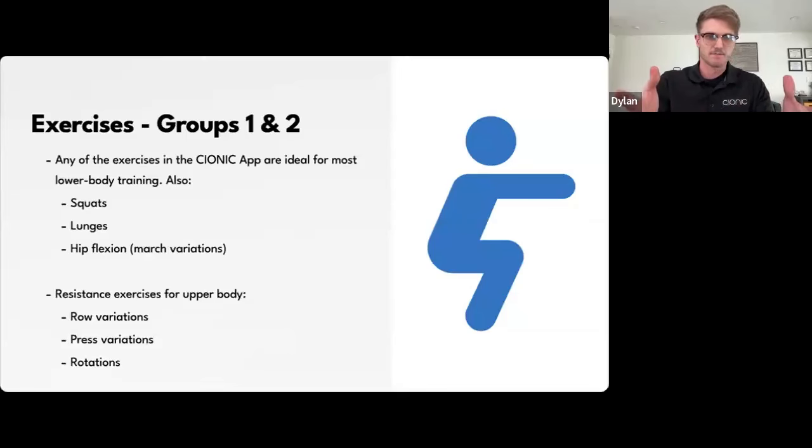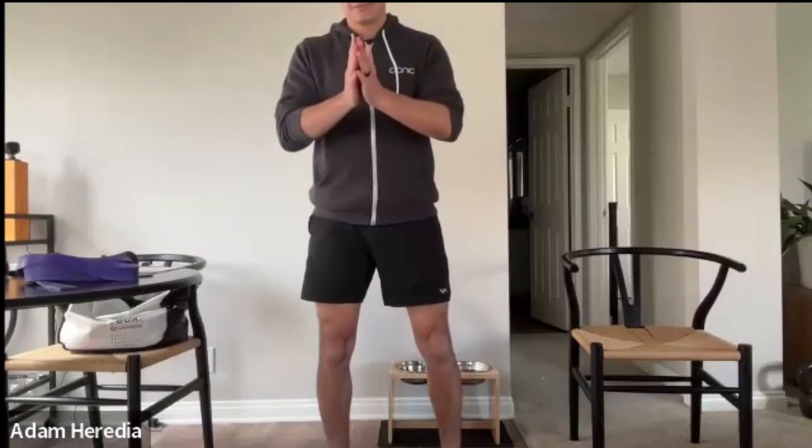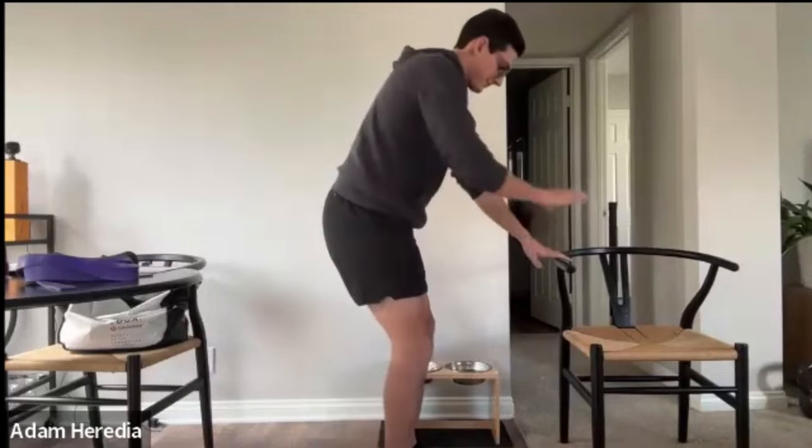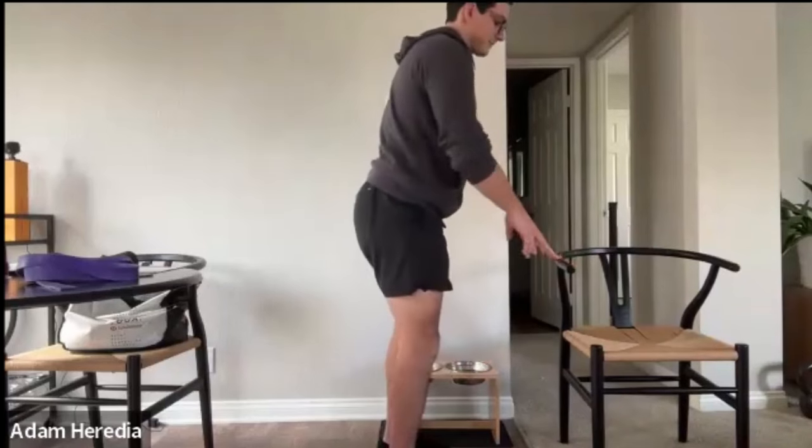You can apply as much pressure with your hands on the chair as you need — more pressure makes the exercise easier, less pressure makes it more challenging. Adam can also hold something at hip level, like a counter or bar stool, as a point of stability. Even a wall works. There are many variations of the squat. A sit-to-stand from a chair is also very common — squatting is essentially the ability to get in and out of seats.